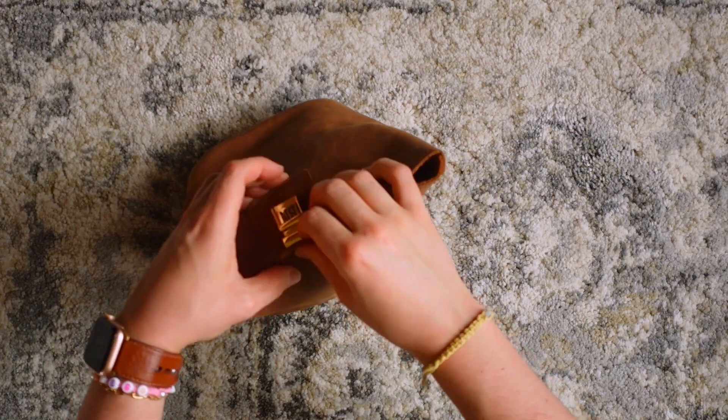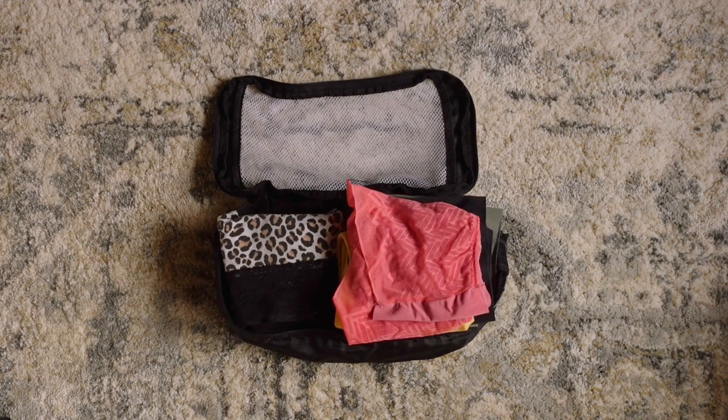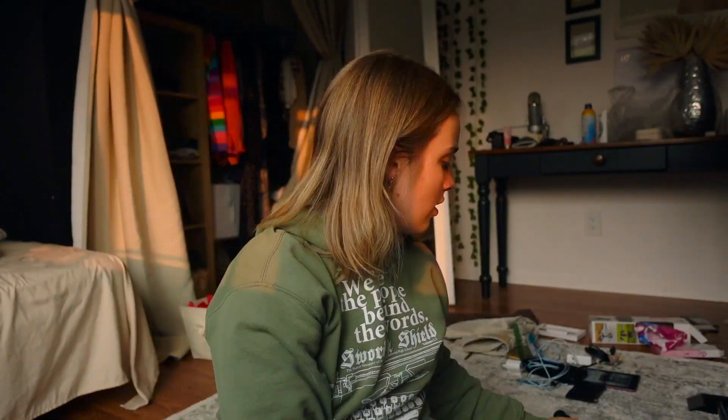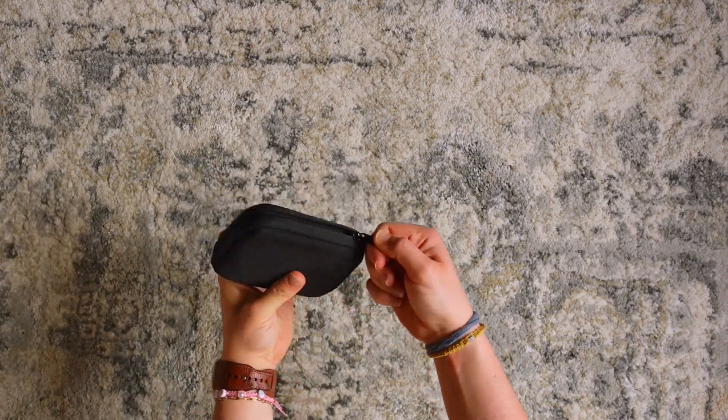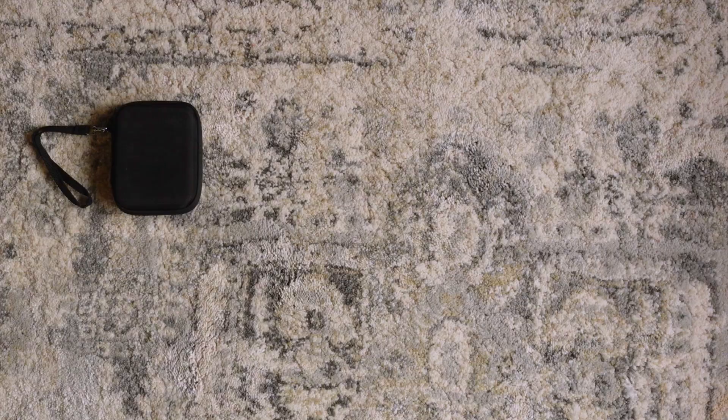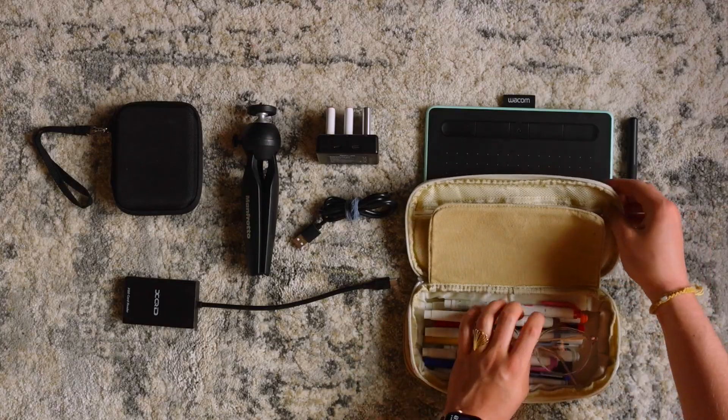I didn't end up using my big packing cubes, but I'm using the little one for underwear, bras, and socks. For tech, I'm bringing this camera, a Sony vlogging camera with a microphone on top, a mini tripod, my Samsung two-terabyte solid state drive for current editing projects — I made space for new footage — a charger, extra batteries, my graphics tablet and pen in a pencil case, and an SD card reader. I like storing all my wires and tech things in this cloth bag that came with a bathrobe.